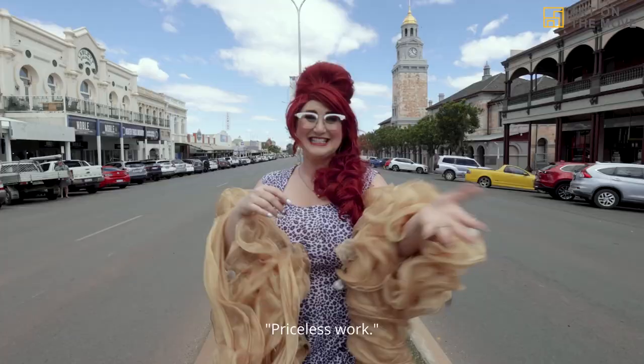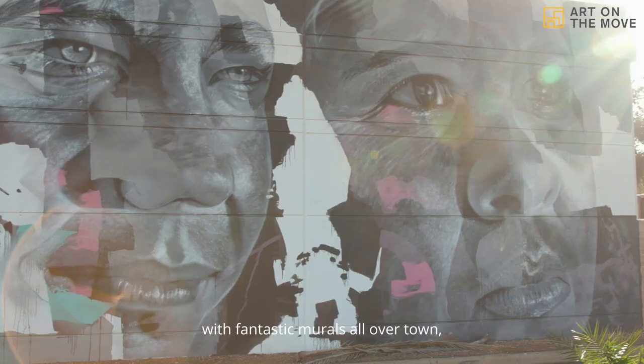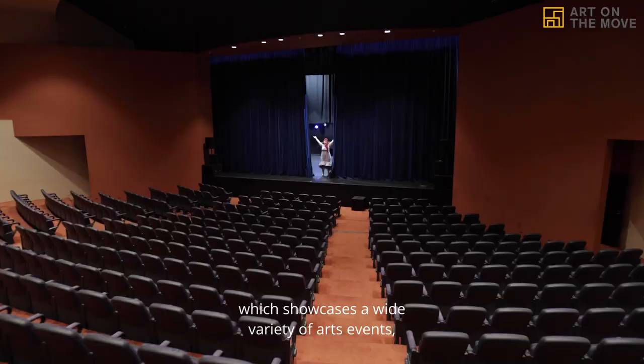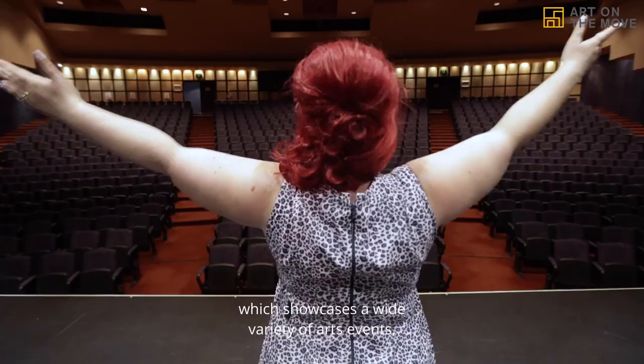I love that Boulder was just like, 'what, this old thing?' and then someone from Sydney comes over and goes, 'oh my goodness, priceless work.' As you head out into the streets, you'll find art in every direction — fantastic murals all over town and the amazing Goldfields Arts Centre, which showcases a wide variety of arts events and exhibitions all throughout the year.